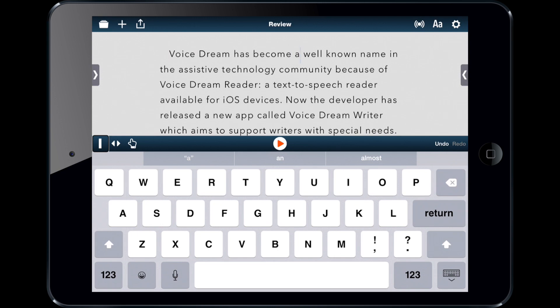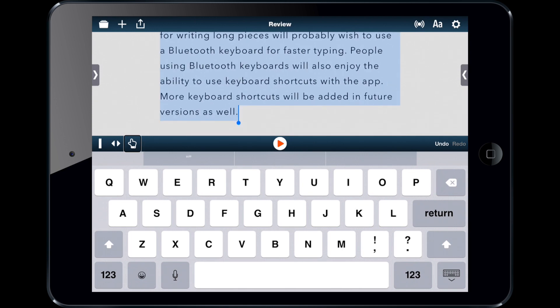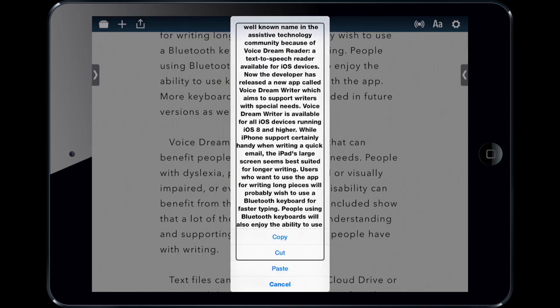This is much easier than the other method — I can change the cursor movement unit by swiping, moving by word, sentence, or paragraph. I can also easily select text and then cut, copy, and paste it. So that's a much easier system than other apps use.